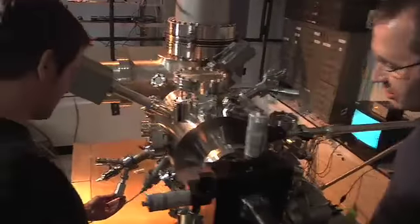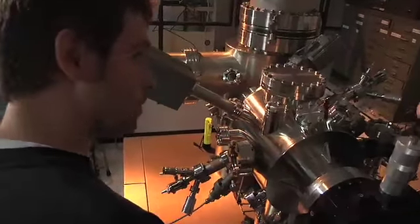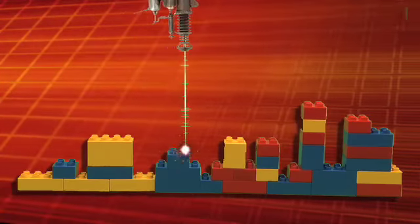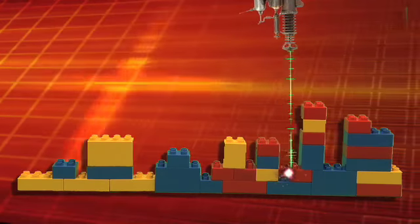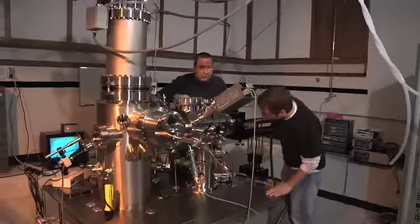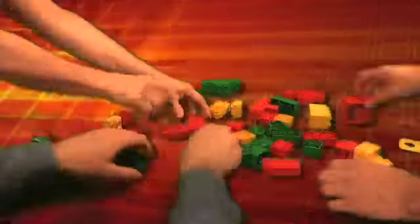In another lab, the scanning tunneling microscope measures an electric current between the tip of the probe and the surface. Two different methods to the same problem to get complementary information. And this gives us a bigger, better picture of what's going on with our sample and improves our understanding.